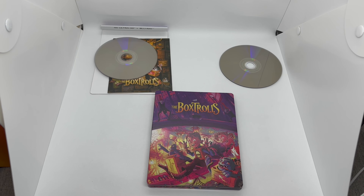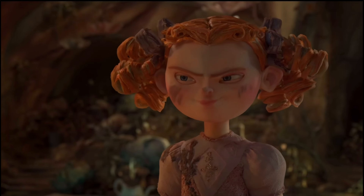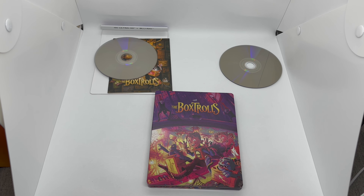Is this steelbook worth picking up? It's definitely worth picking up. Not my favorite though — this has to be number four for me. I would say number one is ParaNorman, then Kubo, then Coraline, and then Boxtrolls. I'm sure a lot of people might have Coraline on top, but it was cool — just wasn't my favorite. You get a solid steelbook, great movie in 4K plus the Blu-ray, so yes, definitely worth picking up.